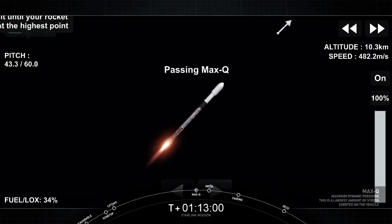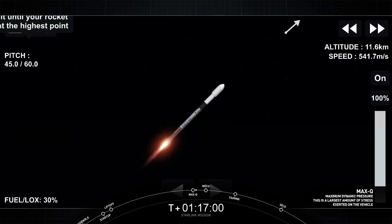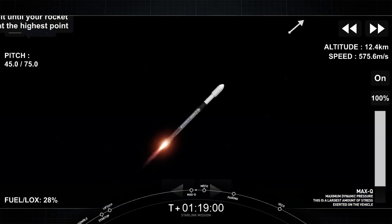Max Q. And there is the callout for max Q. We've just passed the period of maximum aerodynamic pressure on Falcon 9.